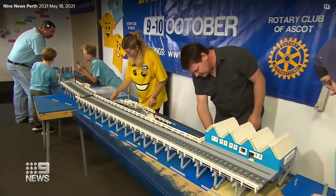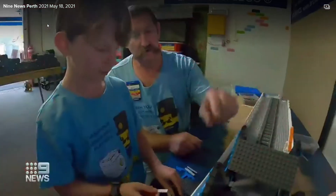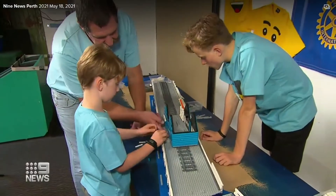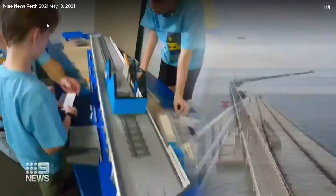The Busselton Jetty is being rebuilt — with Lego, that is. WA's very own Brickman is taking on one of his biggest challenges yet: a six-meter replica of the longest jetty in the southern hemisphere. We wanted to do something iconic from Western Australia, and the Busselton Jetty is pretty iconic.